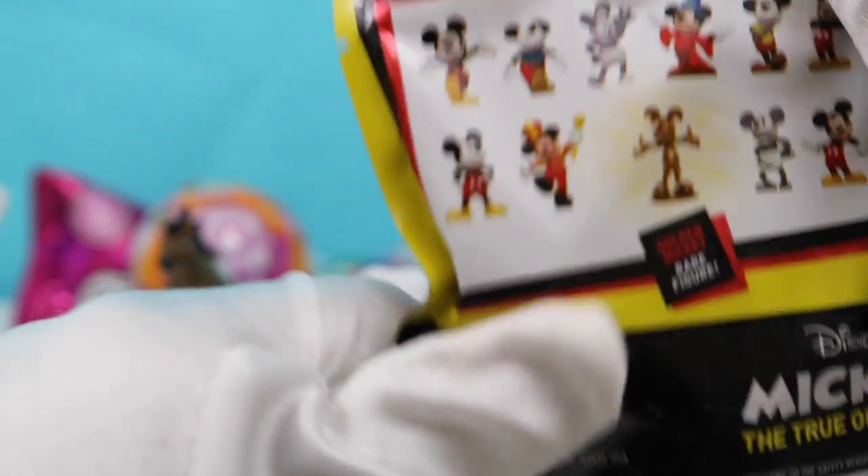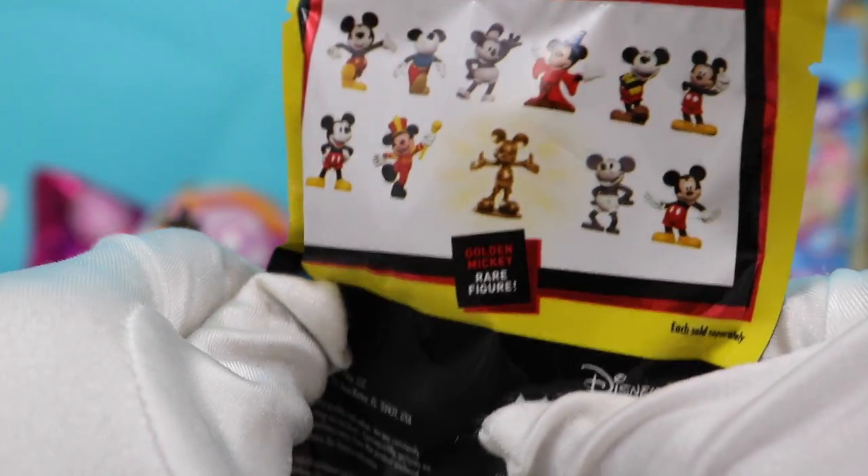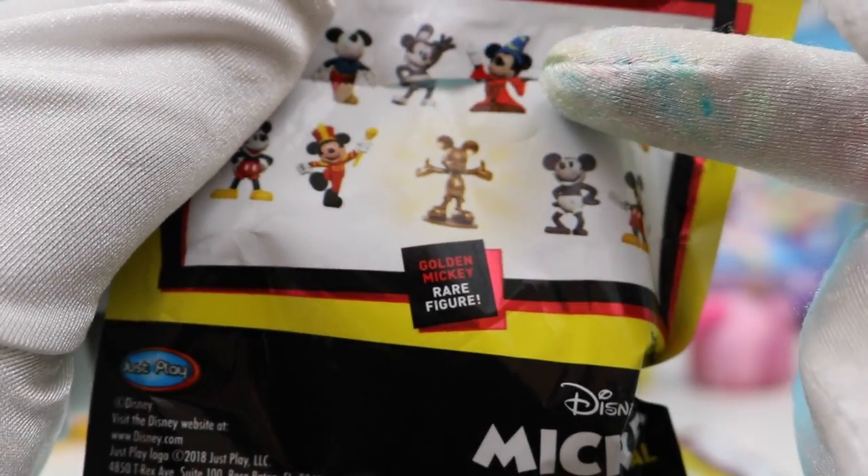First one — these are all the different ones that you can get. Mickey Mouse sleeves. And we got Mickey! Awesome. We also got a little collector's guide. Let's open up our second one. Amazing — we've got Magic Mickey with the beautiful long hat right there. Look at that. Amazing.